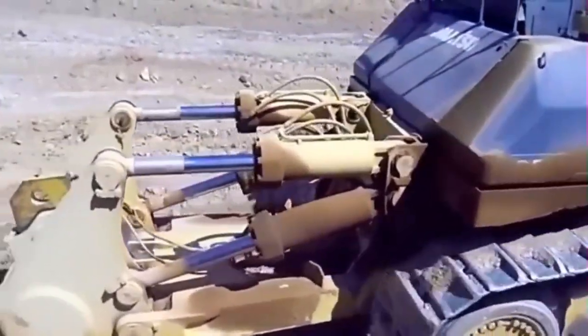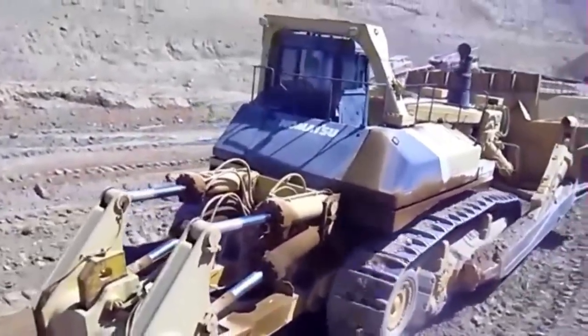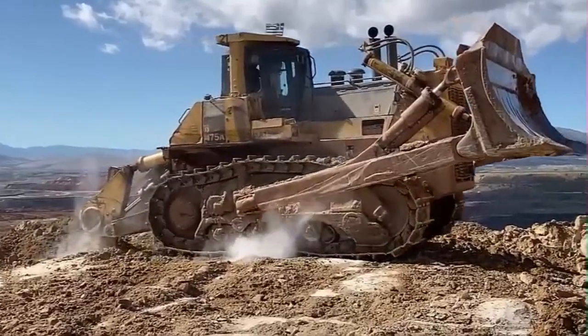The world's largest, most productive dozer by a factor of nearly two. The Komatsu integrated design offers industry-leading productivity and reliability, now with additional advanced standard features.